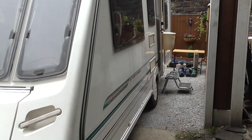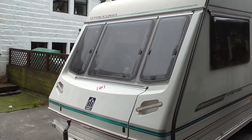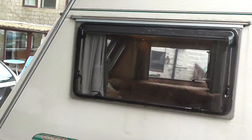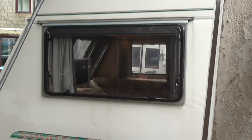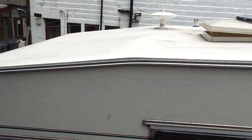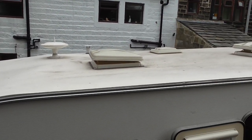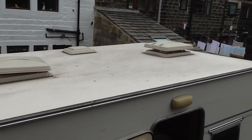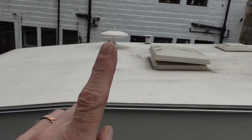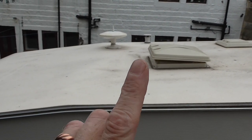Bear with me — if you hear a scream, I've fallen off this ladder! The roof could do with a clean but it's not full of moss and debris like a lot of caravans. There you've got the TV aerial and just on the other side is the vent for the gas fire.